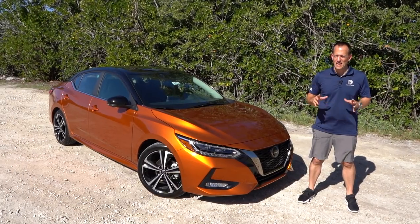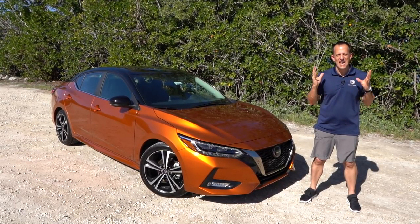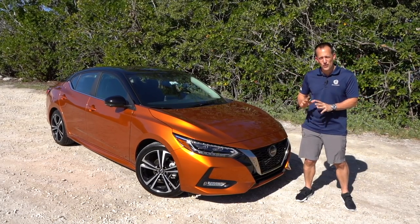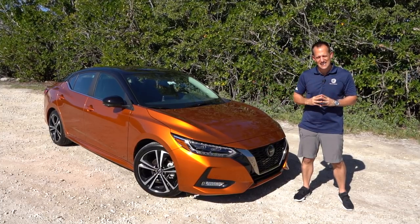Hey guys, what's up? It's Joe Rady from Rady's Rides. I'm here in Miami, Florida. We are part of the Nissan media launch of this very car. This is the all-new, totally redesigned from top to bottom, side to side, front to back, Nissan Sentra.